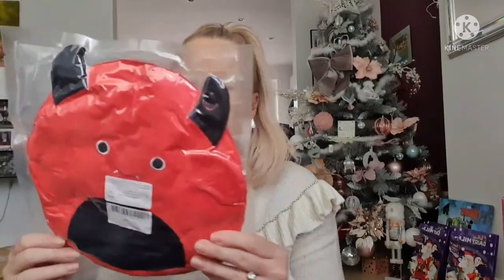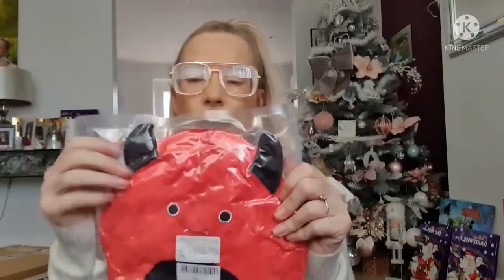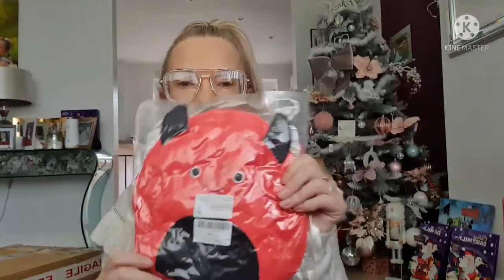Sienna absolutely loves Squishmallows, so I got her this one — it's the devil one she chose. It comes flat-packed but once it's out of the packaging I believe it will go back to its normal squishy self. I know she's going to love it.